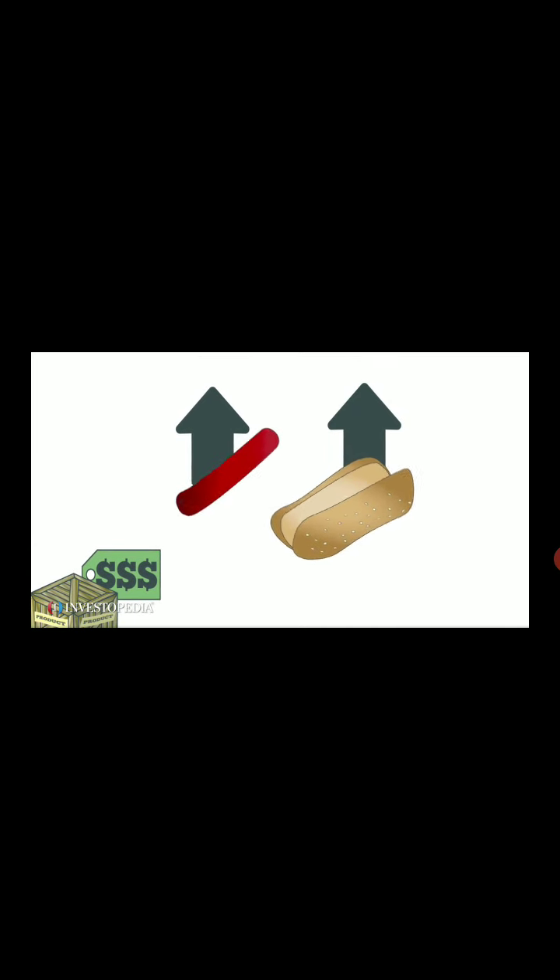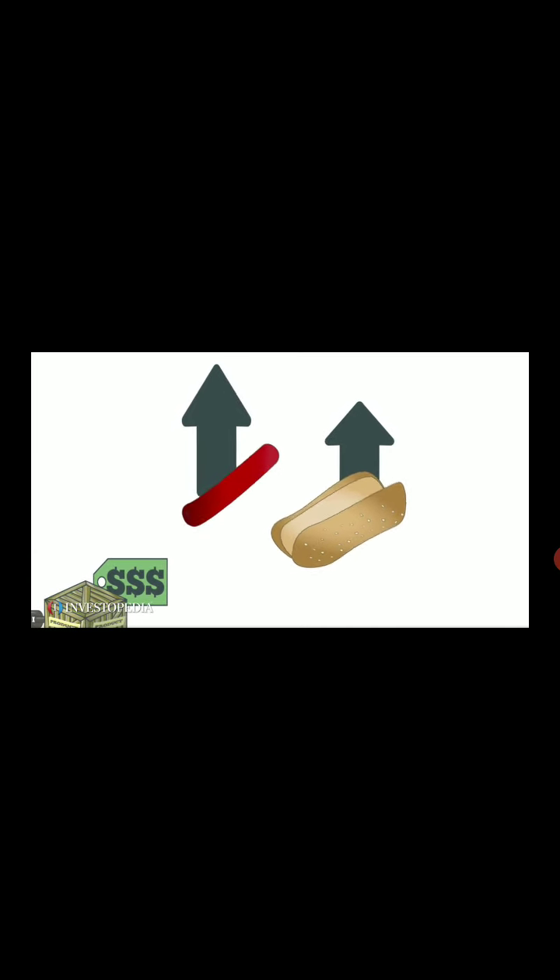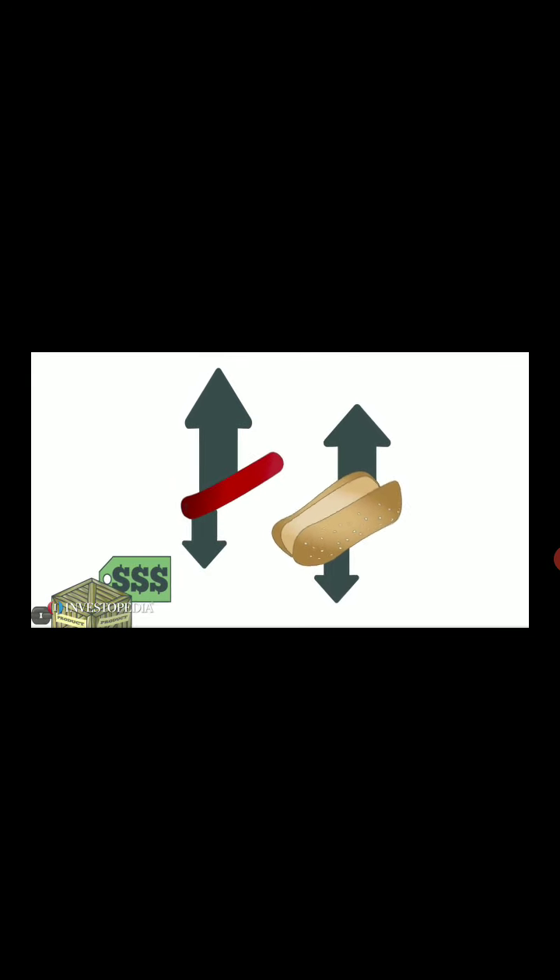On the other hand, if the price of hot dogs climbs high enough to deter customers from buying them, the demand for hot dog buns will decrease as well. But if the price of steak rises to the point where fewer consumers are buying it, they may turn to a less expensive option — hot dogs. Demand for hot dogs and hot dog buns will then rise together.